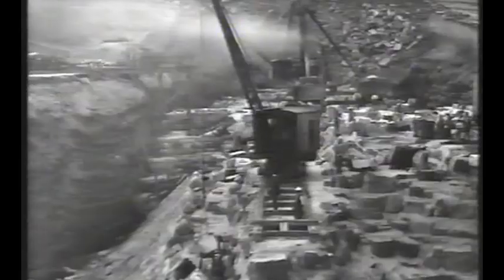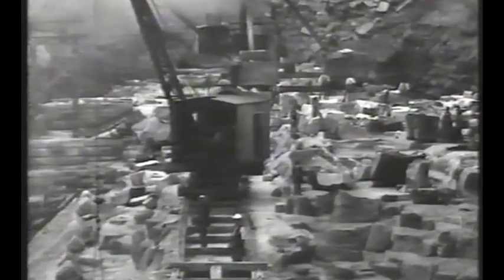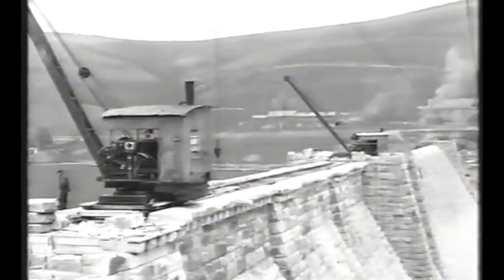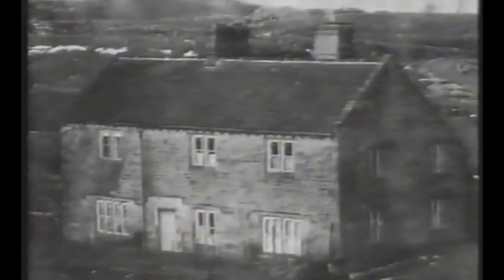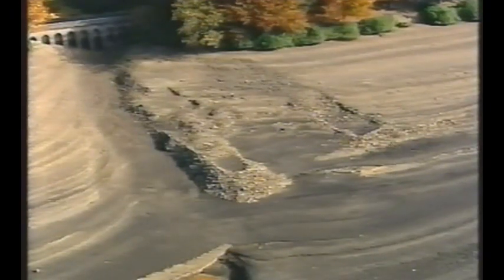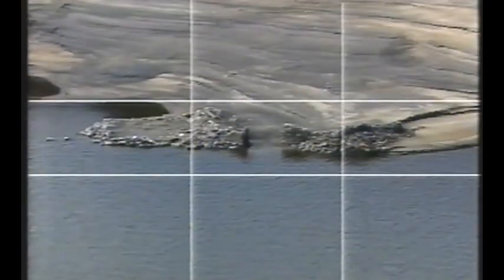Living between the two dams at Howden and Derwent, Sanderman's navvies both worked and lived together as a single community. But whilst a new village had been raised for the workers, the creation of the dams would mean an enormous sacrifice for those already living in the valley below. For the new reservoirs to exist, several farms would have to be destroyed. With the water levels so low this year, the remains of some of these farms are re-emerging from the depths of the reservoir.